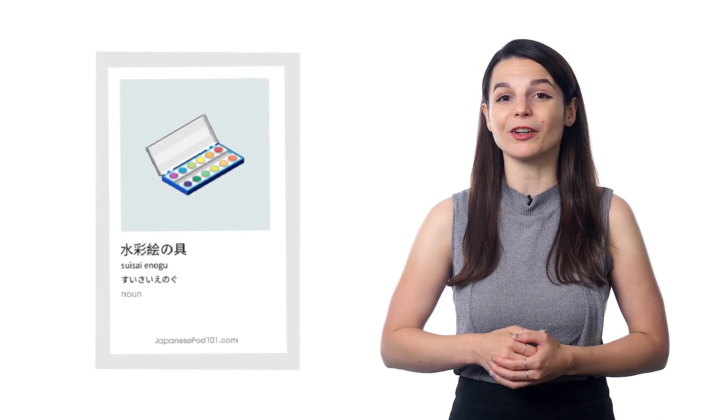First, what are visual flashcards? Visual flashcards are our printable flashcards that teach you 1,500 words across 60 topics. All words come with images and translations for easy retention, and they're an easy way for beginners to boost their vocabulary.